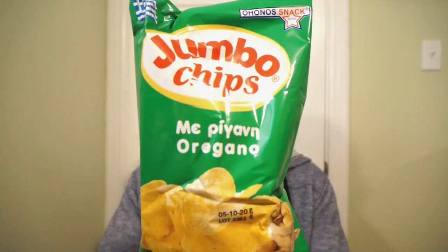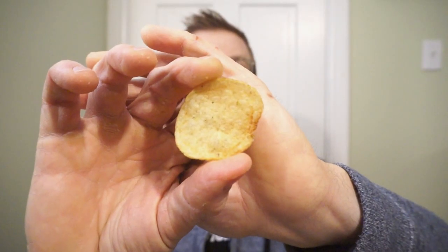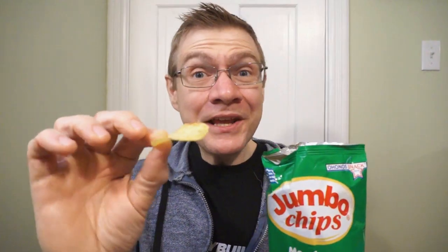The big bag of chips really catches my attention. It's the jumbo chips — looks like oregano flavor. This is what the jumbo chip looks like, kind of like our sour cream and onion. Crisp potato chip and oregano. That is really nice — crunchy, not too greasy, powerful oregano taste. Ron's giving these 8 out of 10.